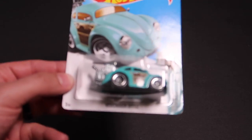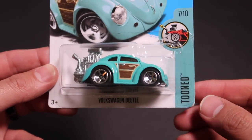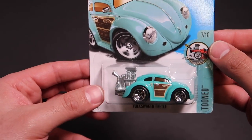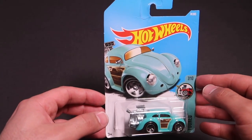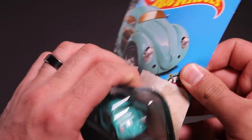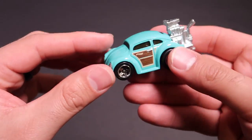All right guys, let's get a closer look. There is your Volkswagen Beetle — that's from the Tuned number seven of 10. This is a 2017 series. I'm pretty sure I've got all the Tuned out cars from the 2017 series, so I'm pretty happy I got them all. Let's go ahead and open it up, get a closer look at it, and then we'll throw it down our test track. We'll find out what the top speed is and if it can make it through the double loops.